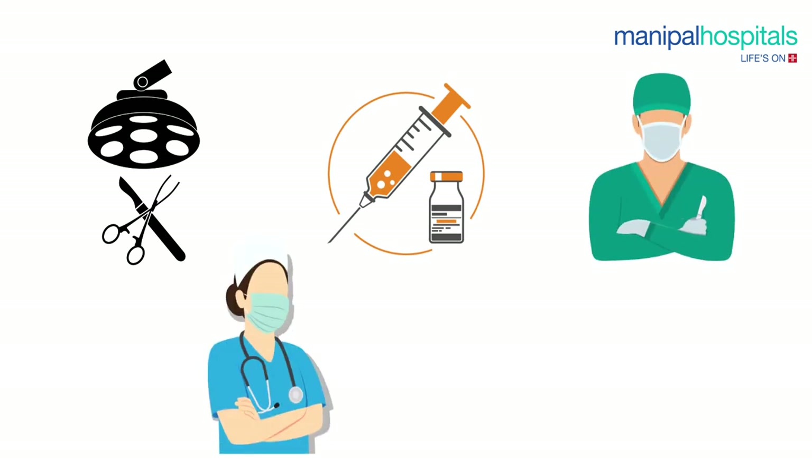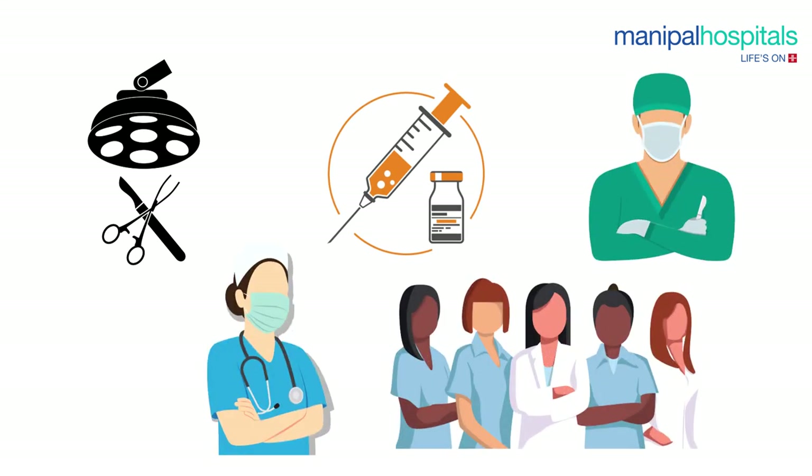The entire living donor liver transplantation surgery needs two separate operation rooms, three anesthesiologists, six surgeons, eight nurses, two technicians, and numerous other staff to complete.